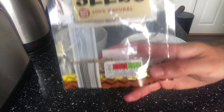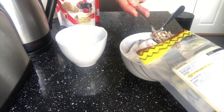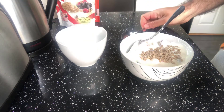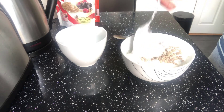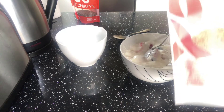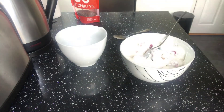Then we add some sunflower seeds, then flaxseed.